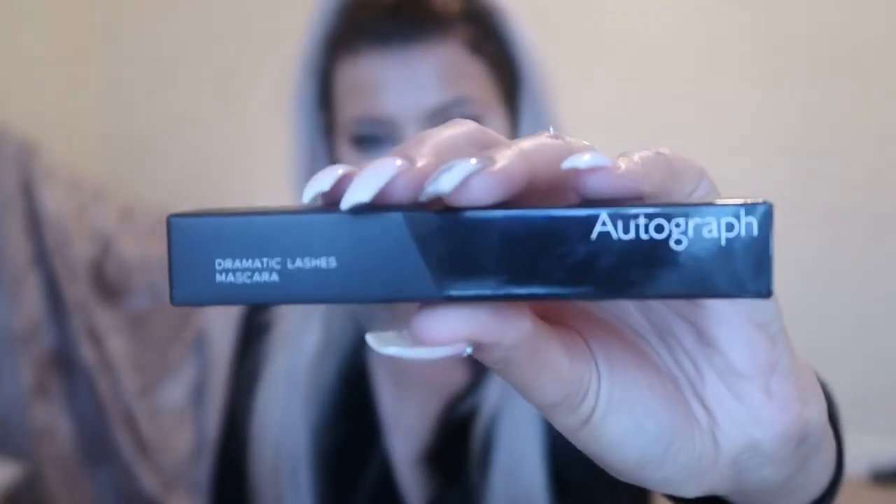I just went to M&S and picked up another one of their Dramatic Lashes mascara from the Autograph range. You would have seen me mention this in my previous video. This mascara is just amazing — I keep trying different mascaras and I always end up coming back to this one. It's especially great for the lower lash as it has the tiniest little wand. This was around 13 pounds.